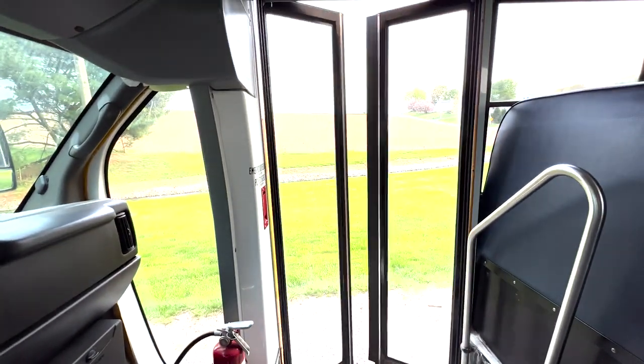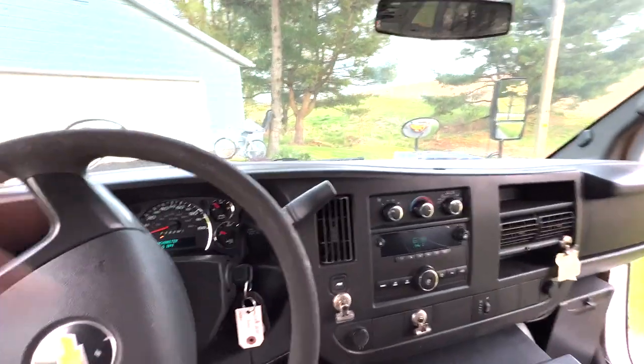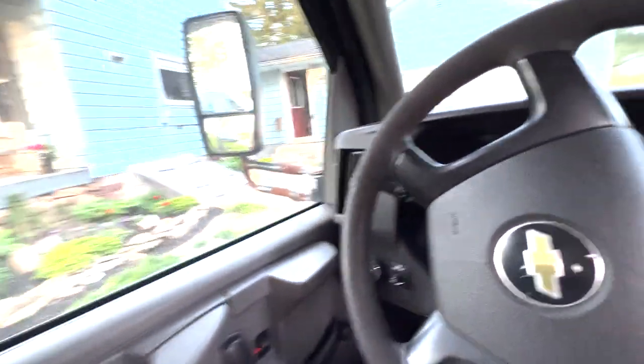Oh, watch this — get wrecked. This video is going to be so ADD. I apologize for that, but that's how I am. Check this out — crank windows, baby. And they're up.